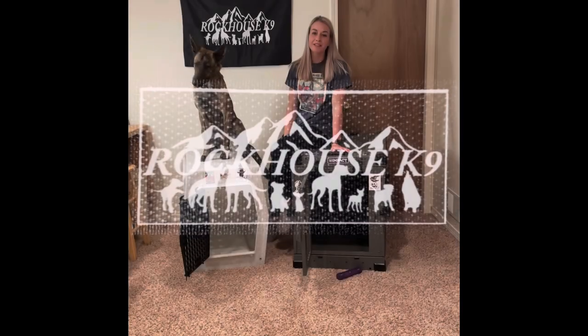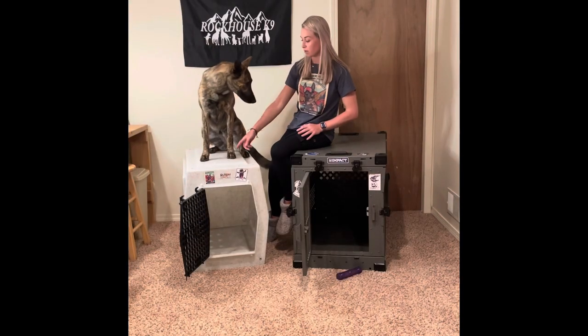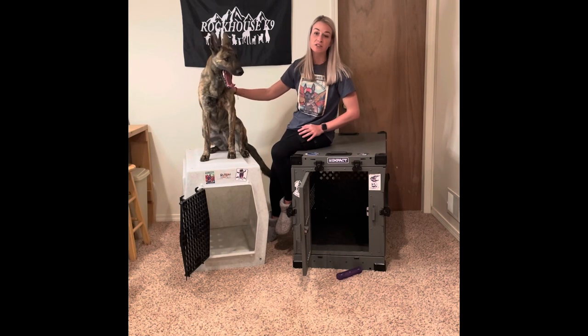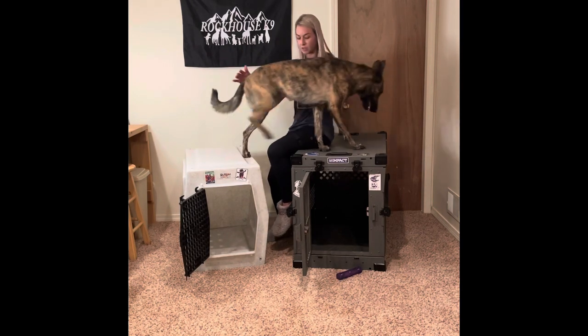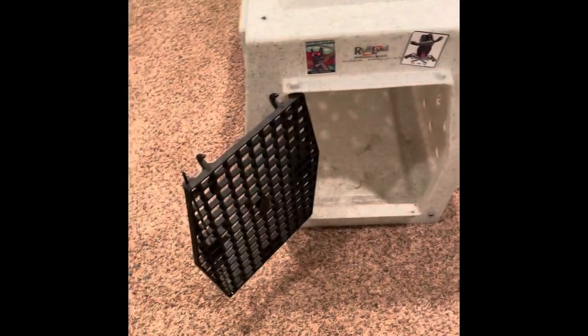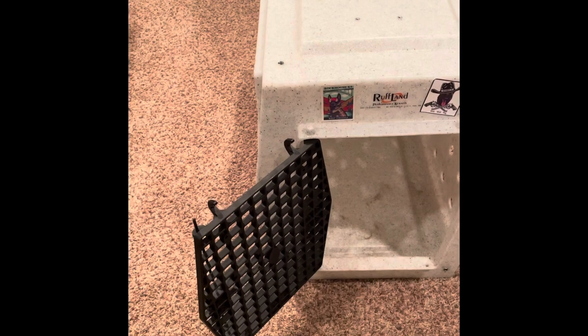Joining us today, I'm going to be going over the Impact Crate and the Rufflin Crate — just some different specifications of each one, uses for each one, what I like about each one, and just some cool details. Thanks for watching.